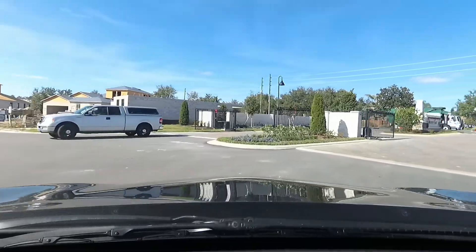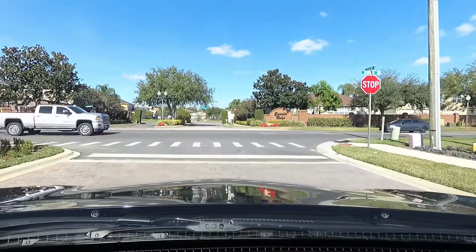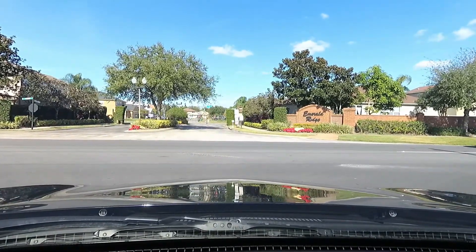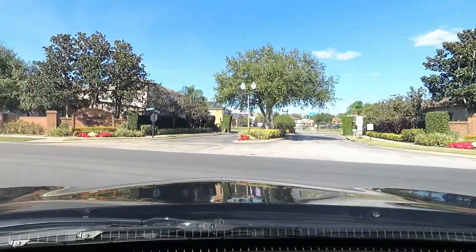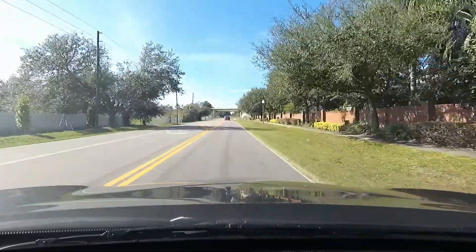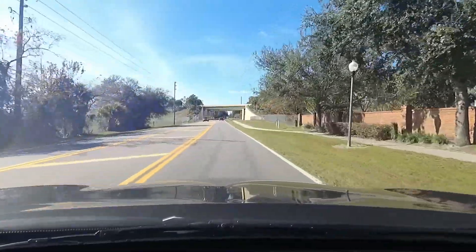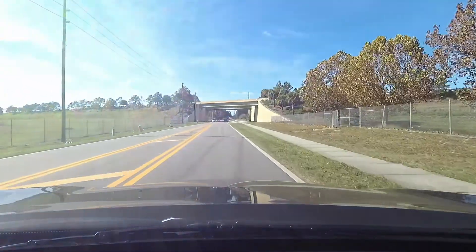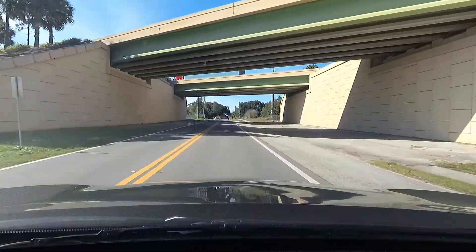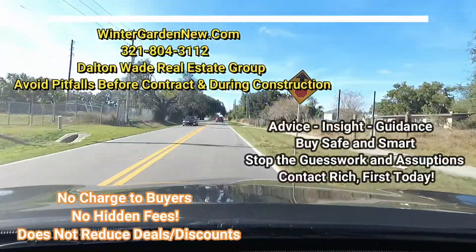No doubt this is going to be nice looking when it's totally completed. It's in that great location off of Tilden Road in Winter Garden. When you take this to the right, you head towards Winter Garden Village, and when you take it to the left, which is the way I'm heading right now, that heads towards Hamlin — we're going to go past the Stony Brook West area as well. So as far as shopping goes, there's no shortage of it, and of course you have Walt Disney World not so far away. I don't think it's more than a 20-minute drive from here.